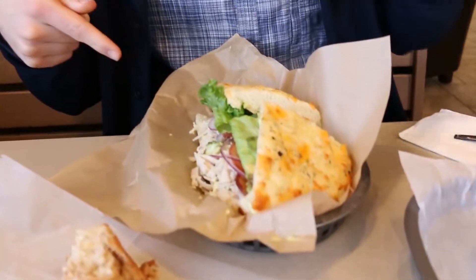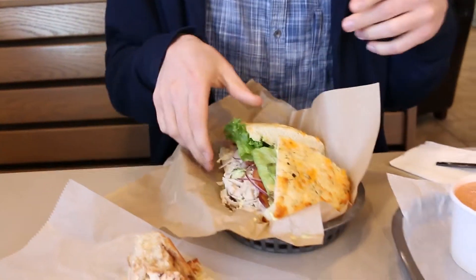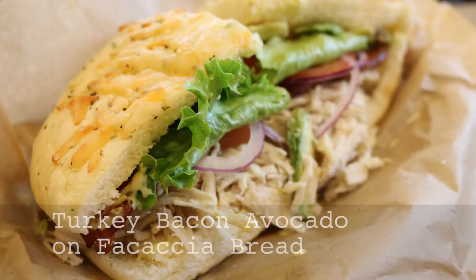Their most famous sandwich: turkey, bacon, avocado on focaccia — or something like that kind of bread. So we'll dive in here. Great flavor — the turkey and bacon, always a great combo.